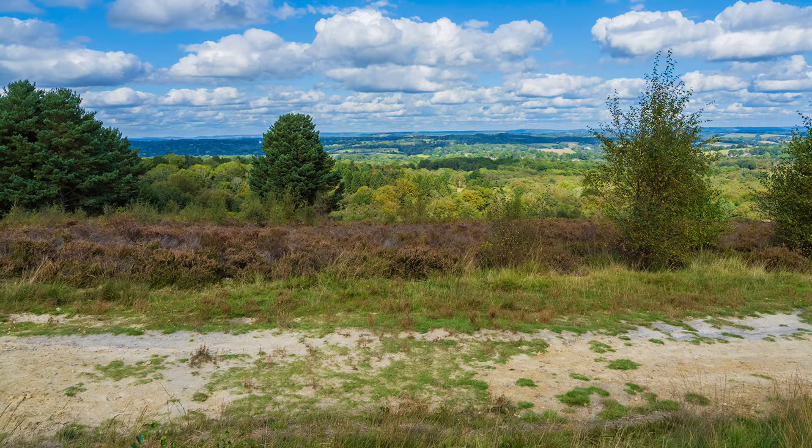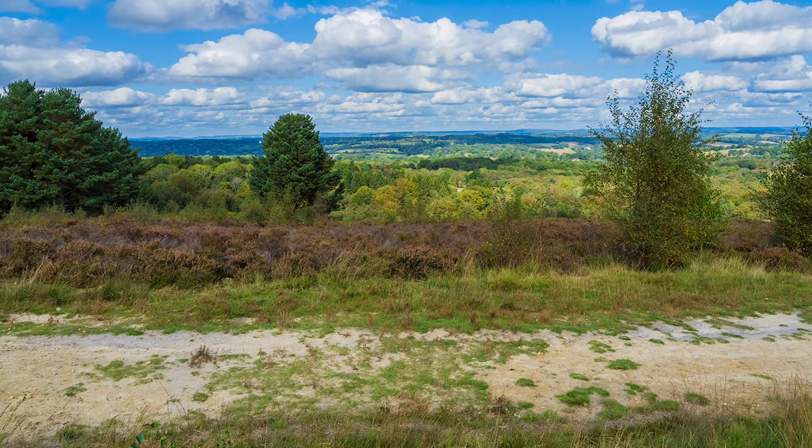For wide-ranging views, I include a foreground, adding depth to the composition, otherwise it just looks two-dimensional.